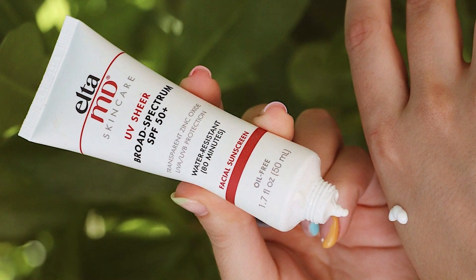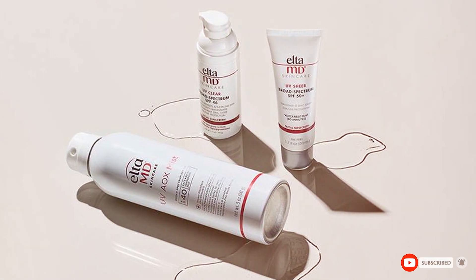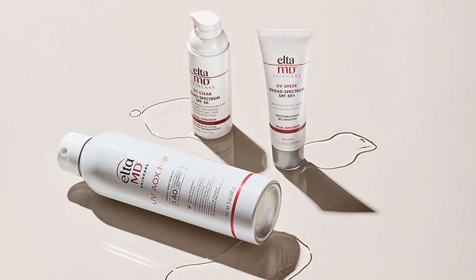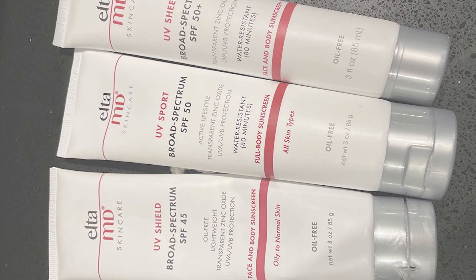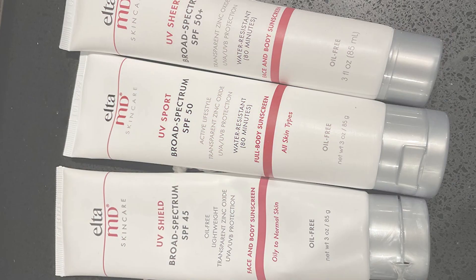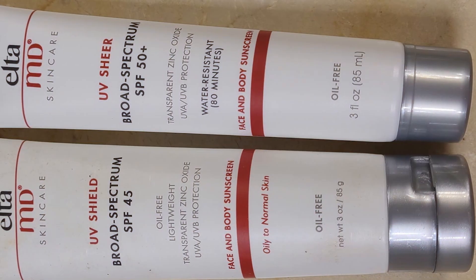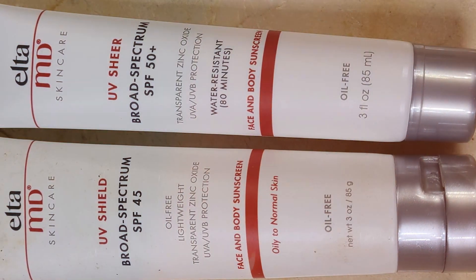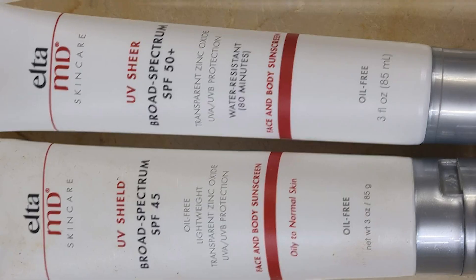Last but certainly not least at number seven, we have the EltaMD UV Sheer Face SPF 50+. This sunscreen boasts a unique combination of features that makes it a favorite among skincare enthusiasts. The packaging is simple yet elegant, and the squeeze tube allows for precise application. It contains both physical and chemical UV filters, ensuring broad spectrum protection against UVA and UVB rays. The sheer formula applies effortlessly, providing a transparent finish that works well under makeup, and is lightweight and suitable for all skin types, including sensitive and acne-prone skin.